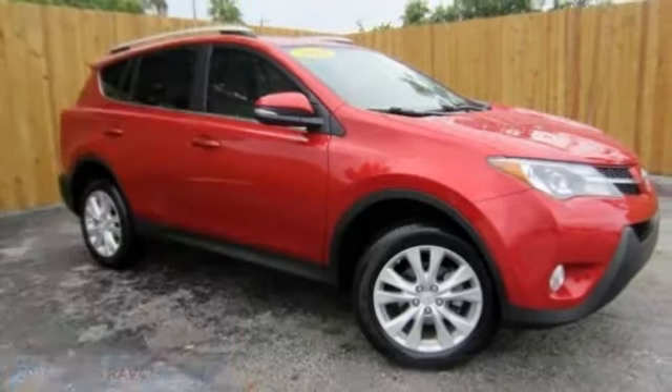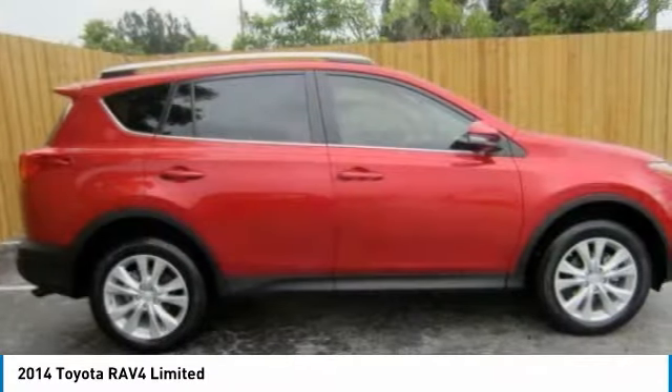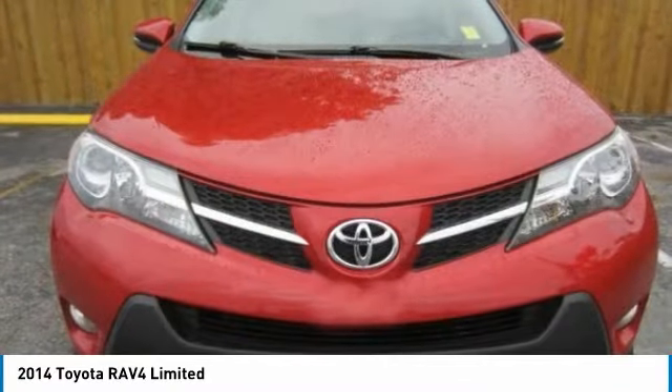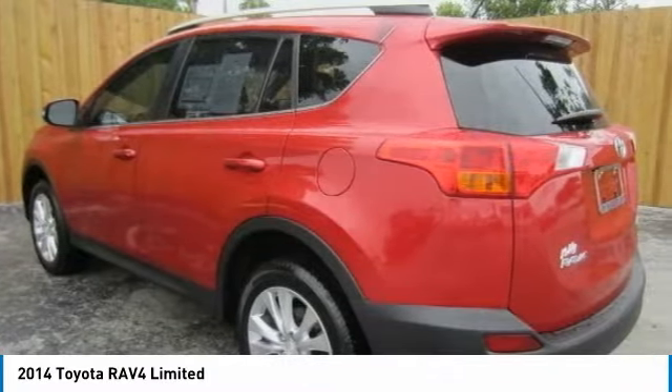Take a ride in the 2014 RAV4. The RAV4 is one of the most fuel-efficient SUVs in its class. Versatile and efficient, RAV4 mixes the comfort and drivability of a sedan with the benefits of an SUV. This highly evolved, well-packaged crossover SUV lets you have it all.